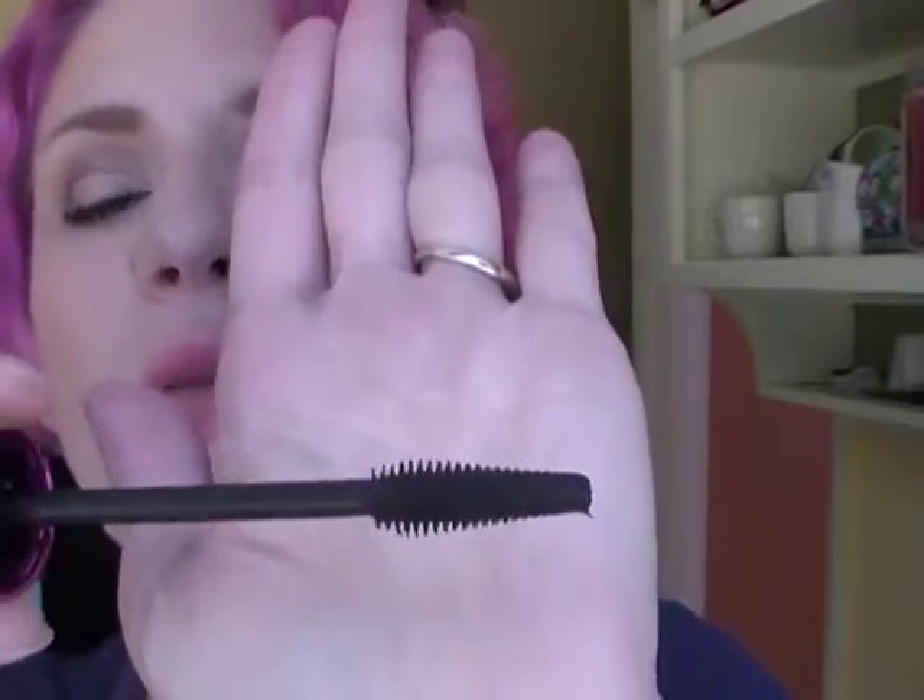I've been using my Wet n Wild Max Volume mascara. I didn't like it at first, but now that I've gotten used to the crazy weird brush, I really like it. It lets you get right in there, and the tiny tip on the end lets you get the lashes in the inner corner of the eye — it does a really great job for that.